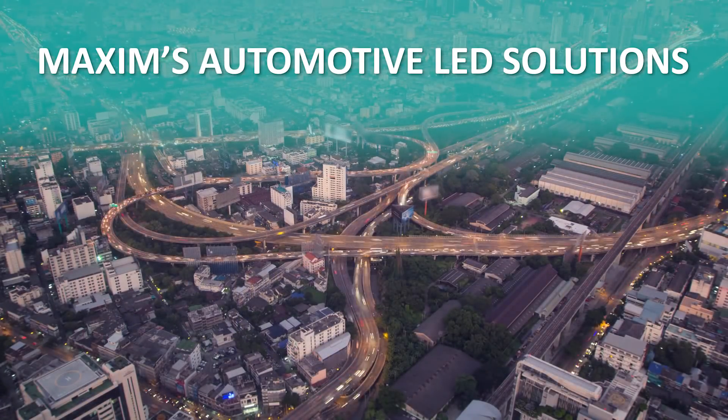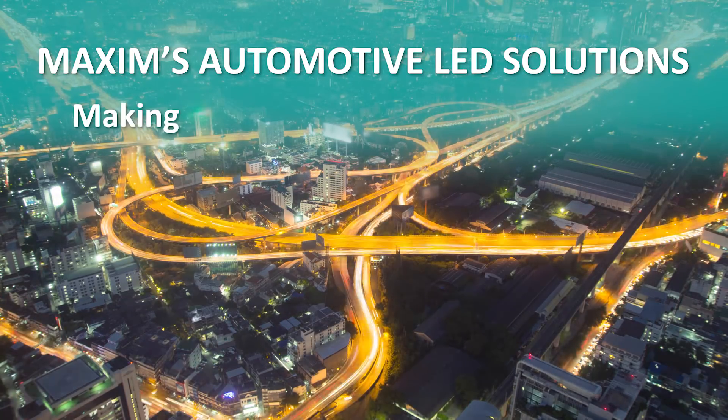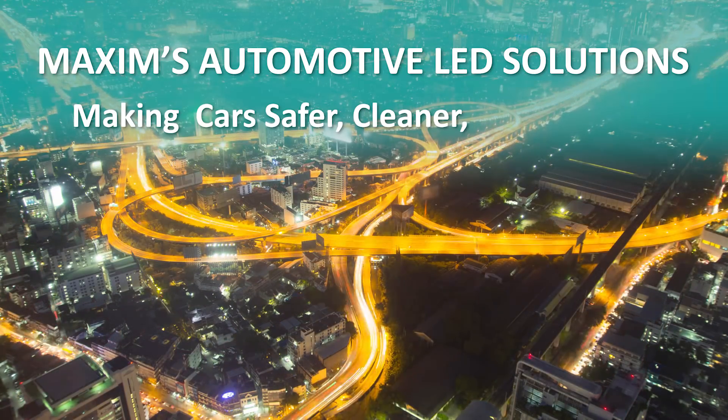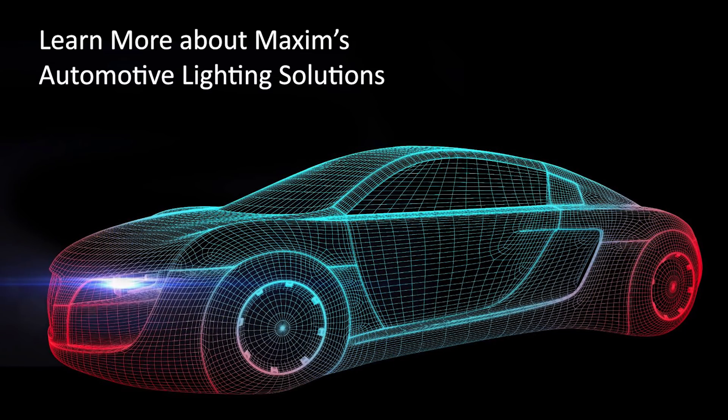Maxim's automotive LED lighting solutions are bringing new opportunities to light, making cars safer, cleaner, and smarter. To learn more about Maxim's automotive lighting solutions and the MAX20092, 96, and 97, visit www.MaximIntegrated.com/auto-lighting.